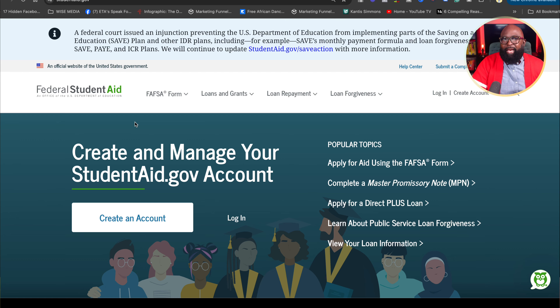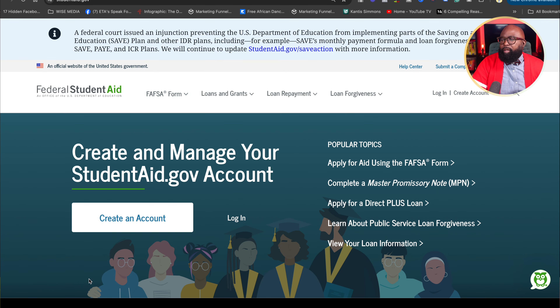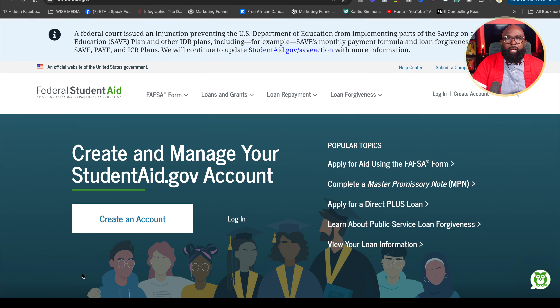A lot of people are in la-la land on what to do and when it opens. FAFSA used to open right on October 1st, but over the last few years there have been transitions, upgrades, and improvements. Now it's been pushed further back to around December 1st. If you go to studentaid.gov, it will give you the most current information about exactly when FAFSA opens.